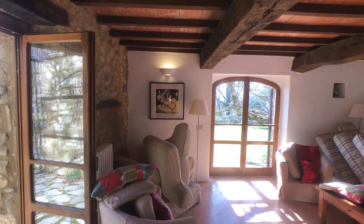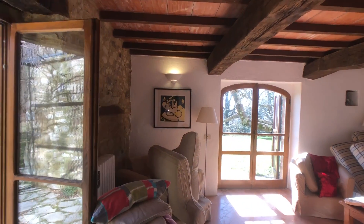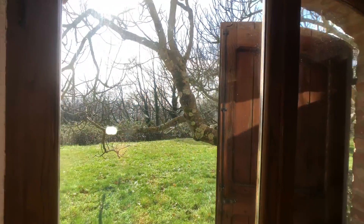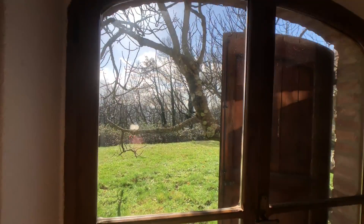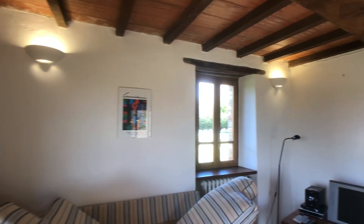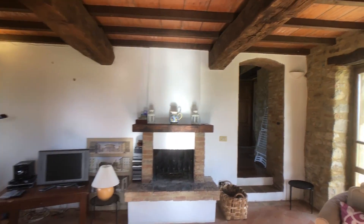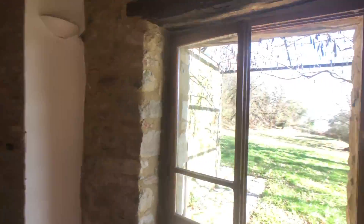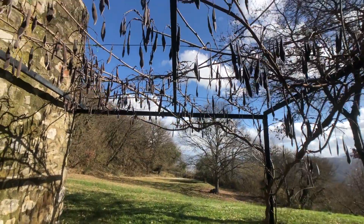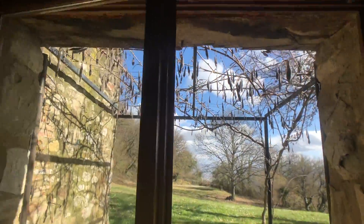I mean, look how bright that is — we're in February, I know the sun's come out, but really lovely bright space. Here you've got your fig tree again, and another window on this side, another fireplace. And then if you come out through here, you've got another set of French doors leading to the front of the house, and some beautiful wisteria, which I love.